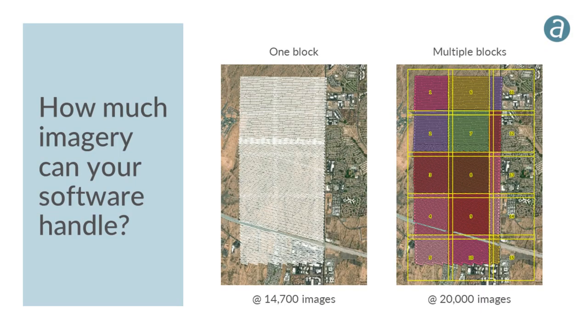How much imagery can your software handle? If it can't process one large block, you must break the project into subsets with overlap. In the example shown, nearly 15,000 images in one block balloon to almost 20,000 images when split into multiple overlapping tiles — increasing overall processing time by a minimum of 20%.